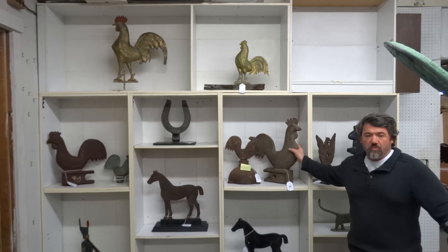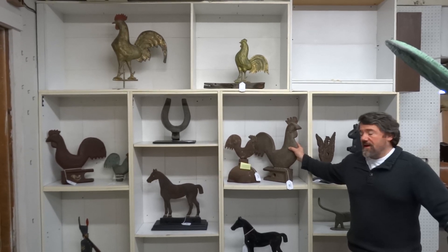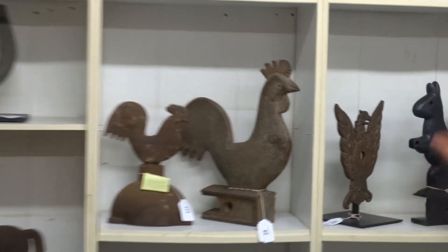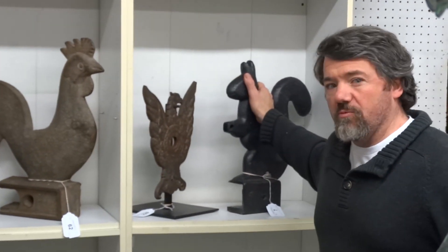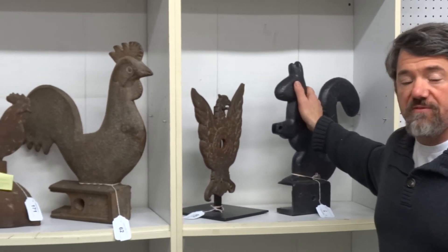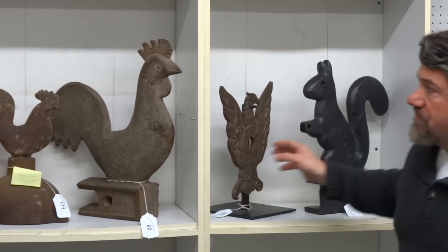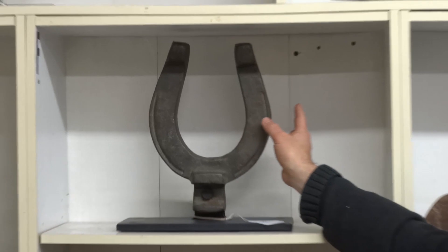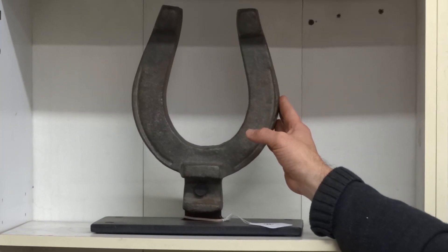We are selling an exceptional collection of windmill weights this year and we have a couple of rare ones which we really haven't sold many of. One is the squirrel — I think I have only had one squirrel before, and in this sale we actually have two squirrels. Another unusual example is the horseshoe; I think that is the only horseshoe I have sold, and we actually have two of them in this sale.